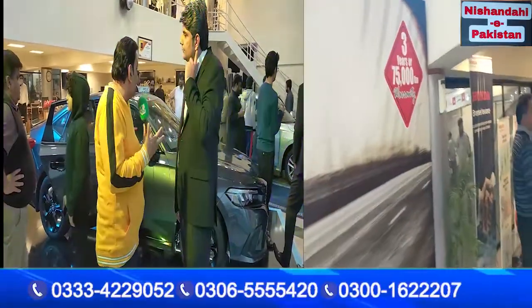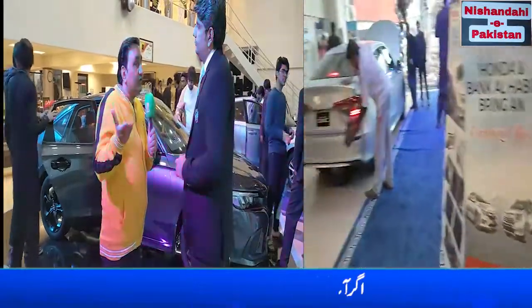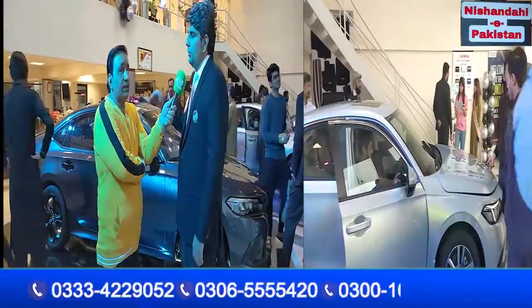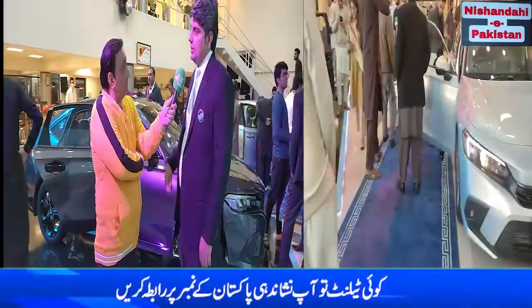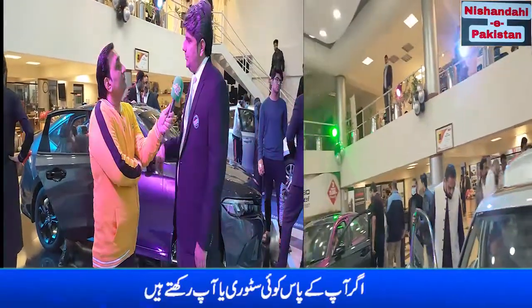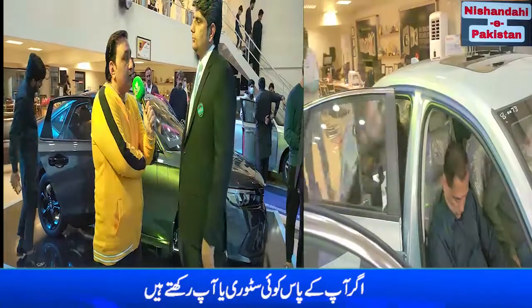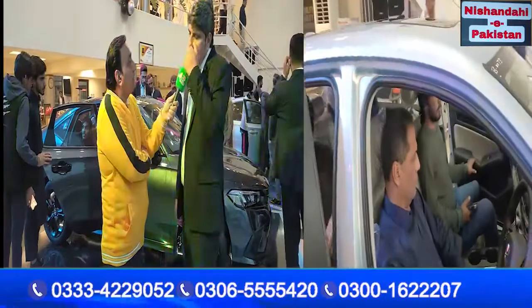Regarding booking amounts for the three variants: the basic variant booking starts from 1 million. The mid-range Turbo Oriel booking also starts from 1 million. The RS Turbo top-line booking starts from 1 million, going up to 1.5 million and 3 million depending on the configuration.